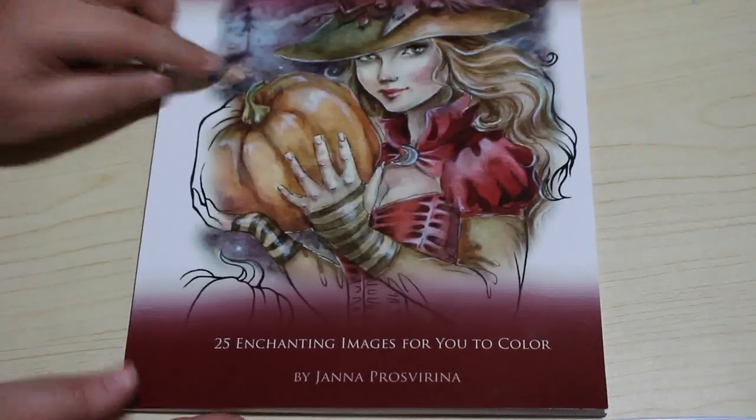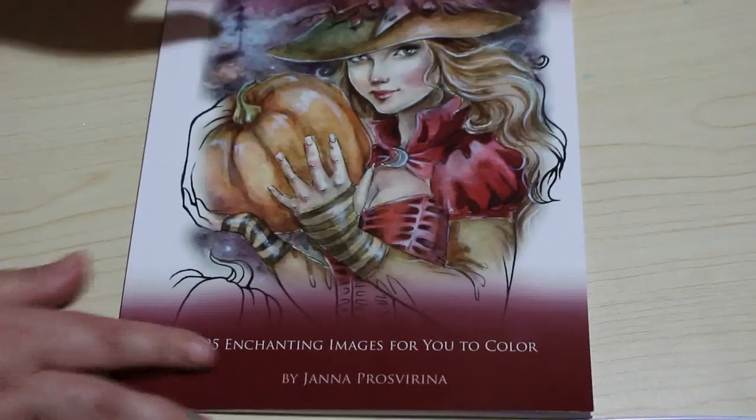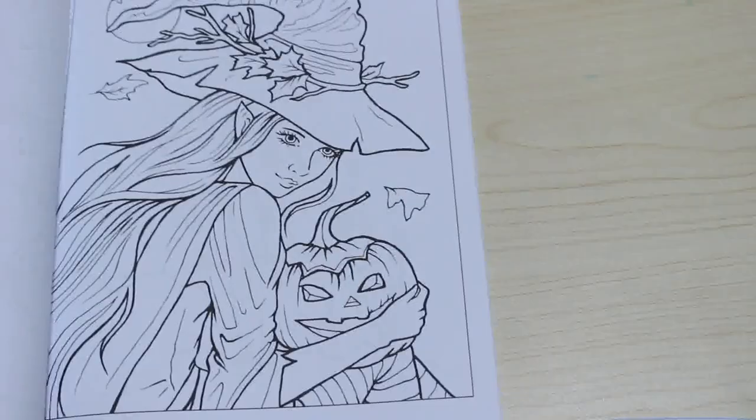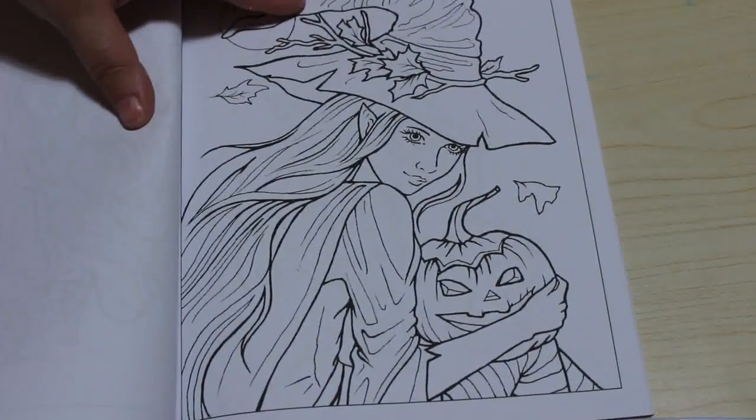Then I've got Witches by Jana Prosperina — it's the only book I've got of hers. I'm going to do this particular one. I think it's just stunning — well, they're all stunning, let's be honest, they're all stunning.